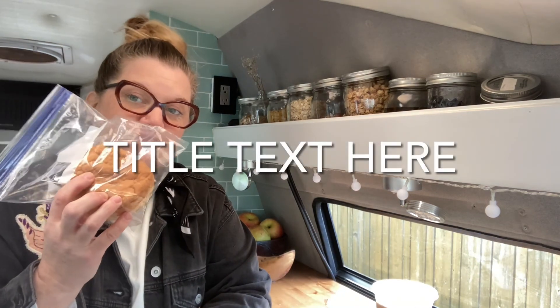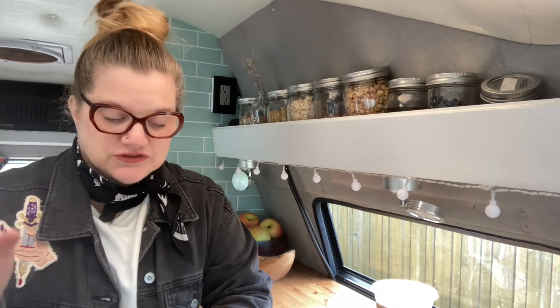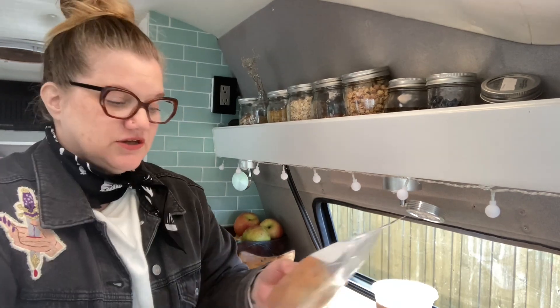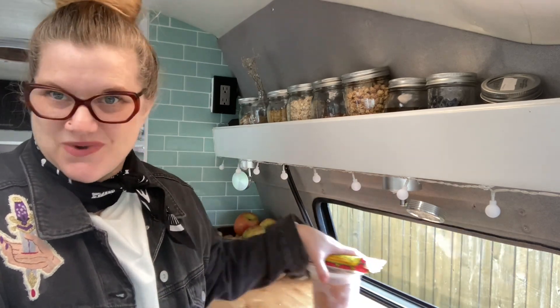I always keep a couple of gluten-free hamburger buns around so that if I want to go through a drive-through, I can put the burger on my own bun. I don't have celiac, I'm just sensitive to gluten, so if the burger touched a regular bun and now it's on my gluten-free bun, that works for me — but it might not work for you. Those are my at-home standbys.